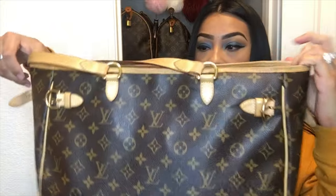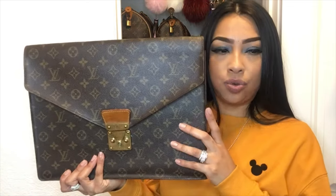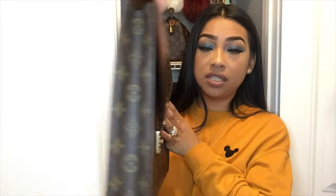It usually comes cinched but I uncinched it. When I store it I like to keep it nice and open so I don't get any creases. Next up is my Porte-Documents Sénateur — I feel like this is more for files, though I can put my laptop in it. This one's another great piece, very vintage as well, and it's never leaving my collection.